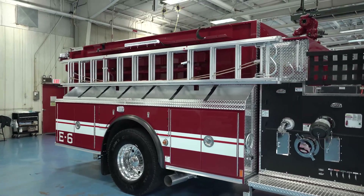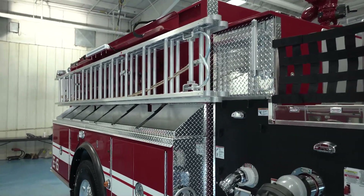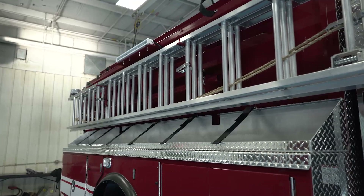So we decided to go with low side compartments on the passenger side and mount the ladders on the outside, as we had done quite a while ago in the past. We also have some trays for high-rise hose packs here on the side of the truck.